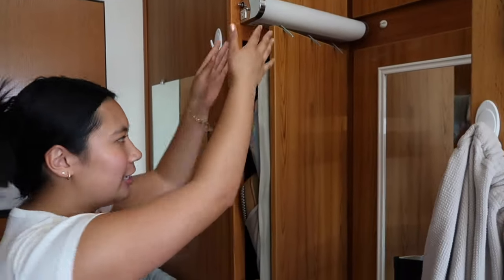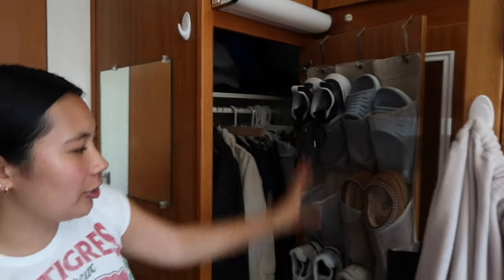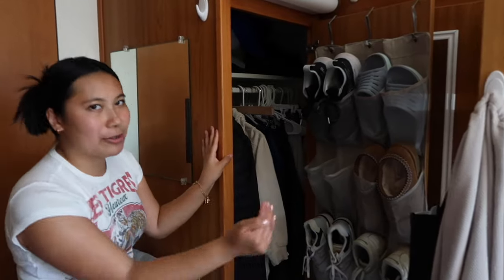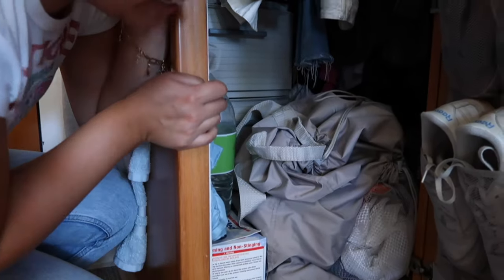Moving on to the closets — this side is mine. They're really tall and skinny. I put a shoe hanger for shoe storage, and if you look back there, it goes pretty deep so you have a lot of space. Gosh Caitlin, it's a mess down there!